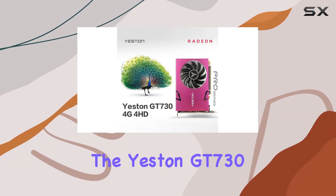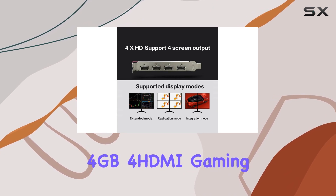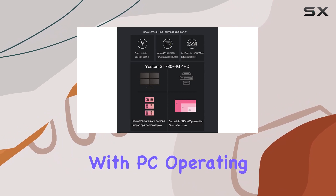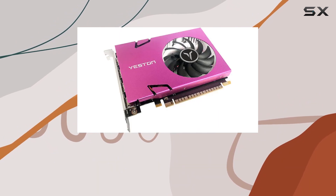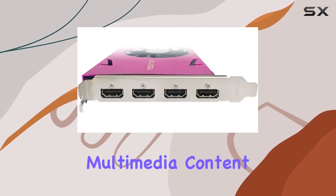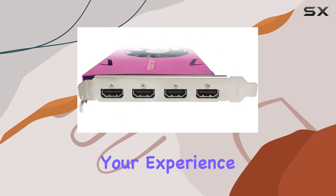Overall, the Yestun GT7 4GB 4HDMI Gaming Graphics Card is a complete multimedia solution, perfectly compatible with PC operating systems. Whether you're browsing the web, editing photos, or enjoying your favorite multimedia content, this card takes your experience to the next level.